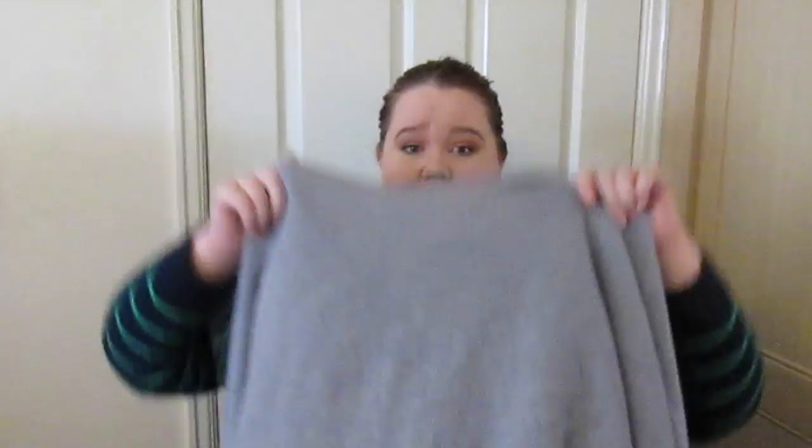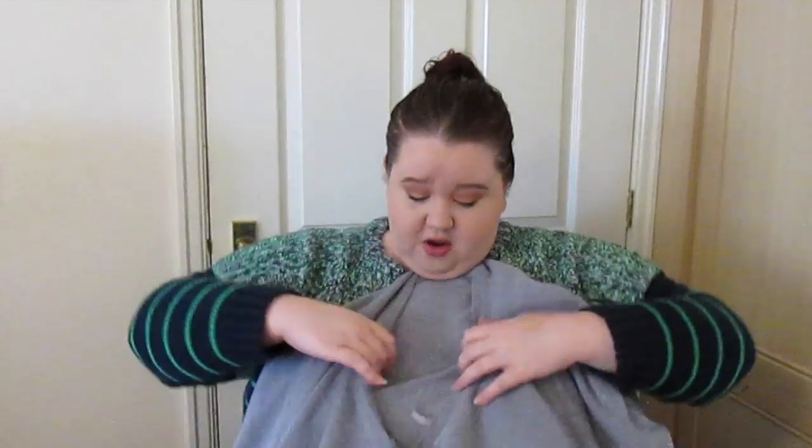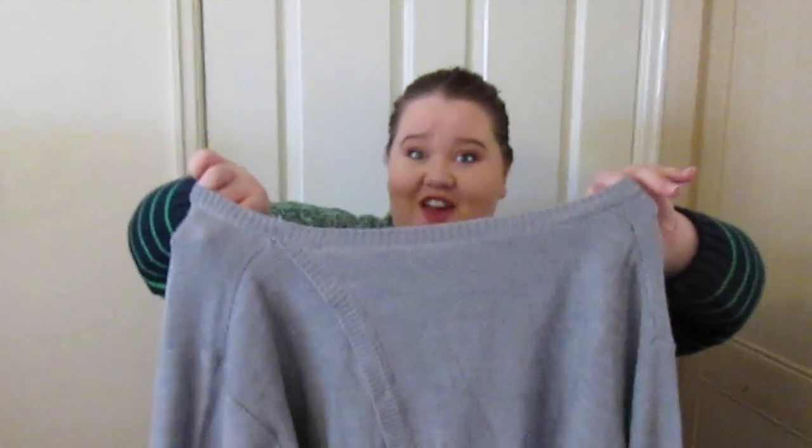Next we have another jumper. This is just a plain grey one. I wore it during the week and haven't washed it yet so it's a bit crinkled. But it's business in the front, party in the back - it's got a slash at the back, it's open. Obviously I'm not wearing it open because that would scare everybody. But I did wear it with a black top underneath.